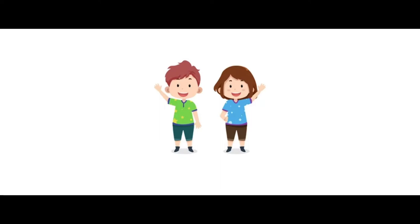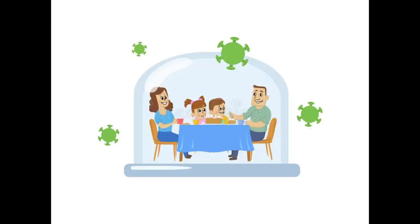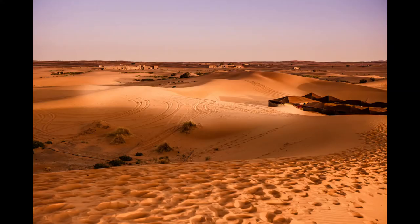Hello everyone, welcome to Little Readers! How are you all? I hope all of you are staying safe at home. Today I'm going to be sharing some information about desert animals. Before we know what the desert animals are, let us know what a desert is.